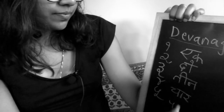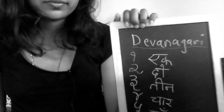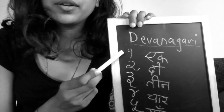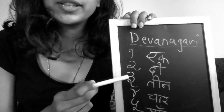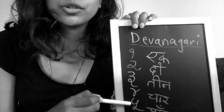Chaar, Paanche. So this is Ek, Do, Tien, Chaar, Paanche.